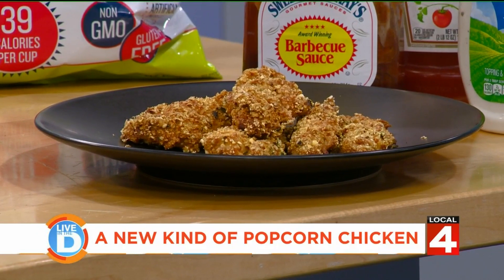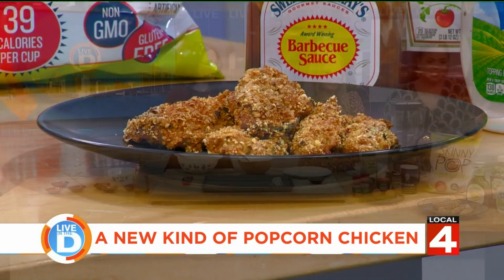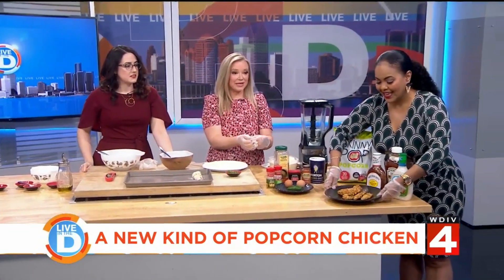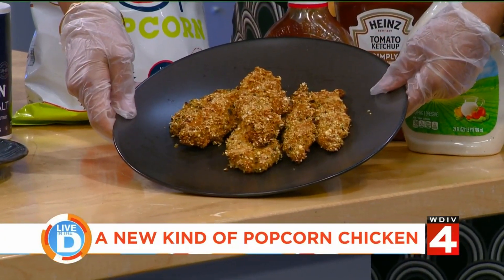Wow, I can't believe that's popcorn. Everyone might think she's a little extra, but if you find out that you can't have gluten and you haven't had a chicken finger in a couple of years, this looks like a little bit of heaven.